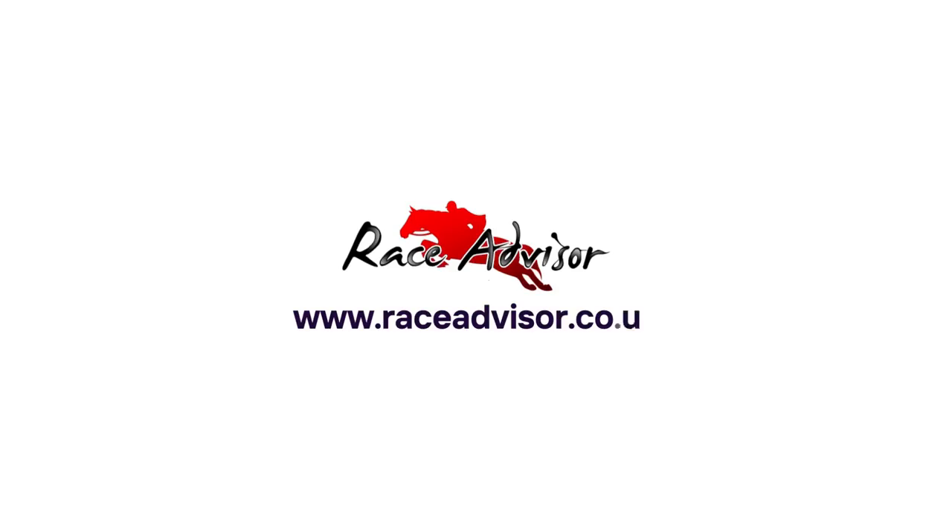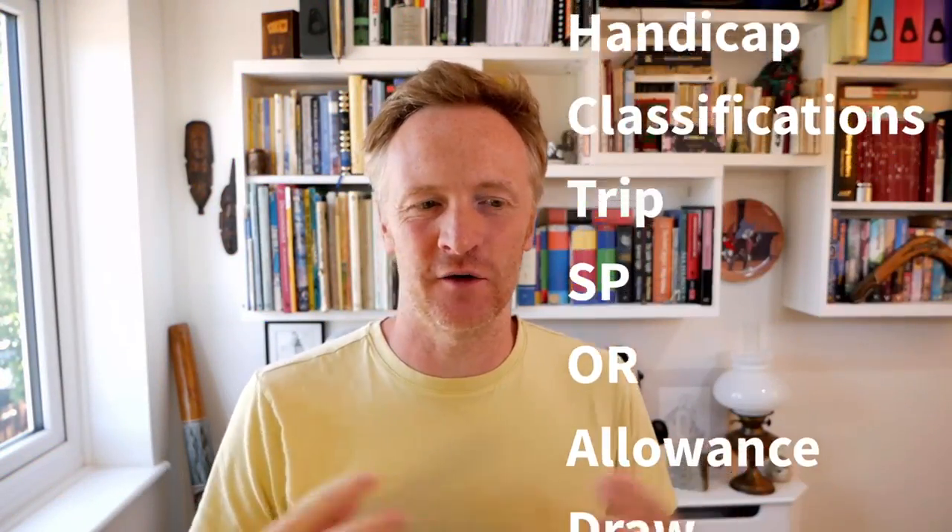Hi there, welcome to The Race Advisor. My name is Michael Wilding and in this video we are going to be looking at grades, groups and classes in UK horse racing. If you're new to horse racing, it's very easy to get overwhelmed by the amount of terminology that's out there. The classification system is designed to ensure that horse races are more evenly contested, but it is really confusing for a lot of people who follow horse racing.